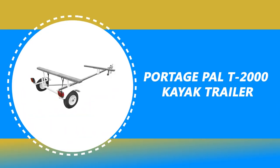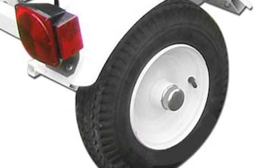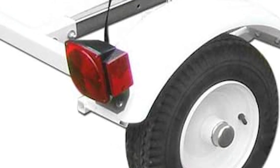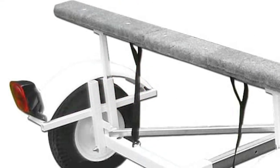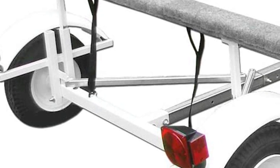Number 3: Portage PAL T2000 Kayak Trailer. It can hold up to three kayaks or canoes and is one of the easiest trailers to load and unload, and also one of the easiest to put together. This Portage PAL kayak trailer is constructed of galvanized and powder-coated steel with a galvanized adjustable tongue. It comes with high quality, signifying durability, and catches water sports enthusiasts' attention.